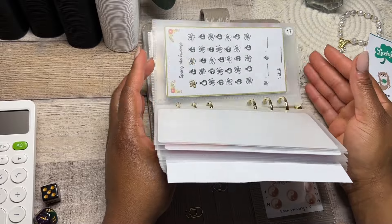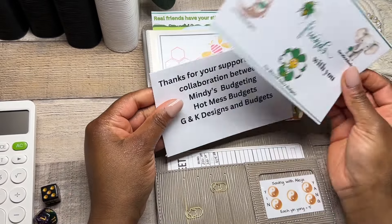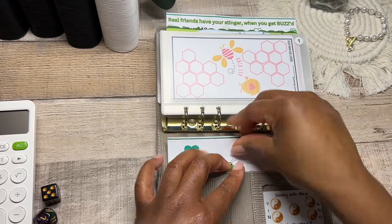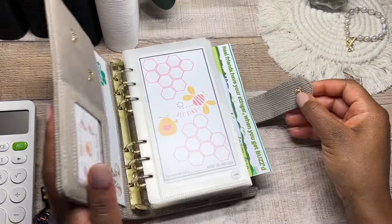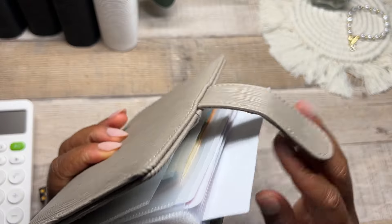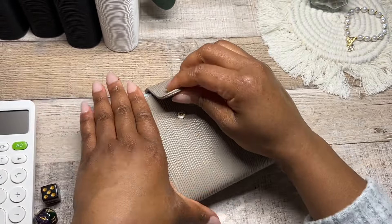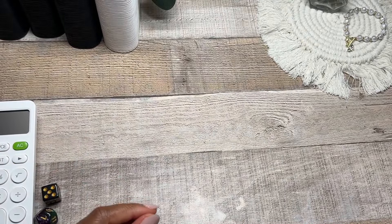A flip through of all of the saving challenges — I'll have their information linked down in the description below. I'll keep these cards here because I might forget who those YouTubers are. That's everything for our Monday budget binder.